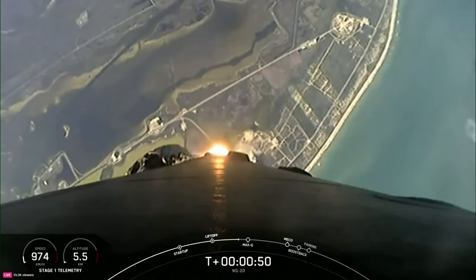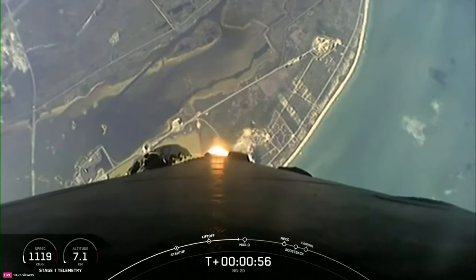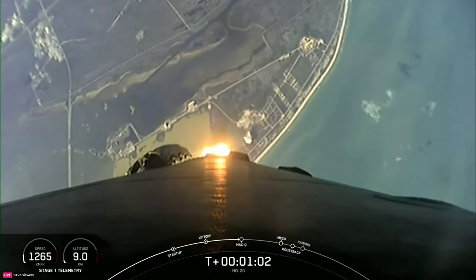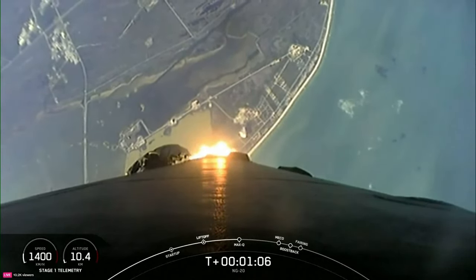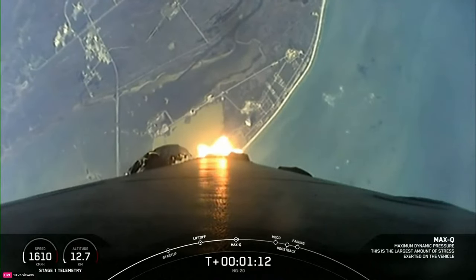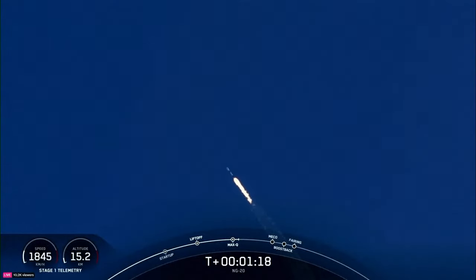This is our 10th mission of the year and second to the International Space Station. We've throttled down our engines in preparation for Max-Q, which is coming up here in a few seconds. This is the largest structural load that the vehicle will see on ascent. Max-Q. We've passed through Max-Q and are throttling those engines back up.